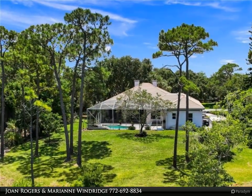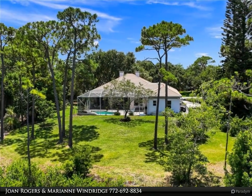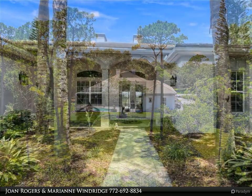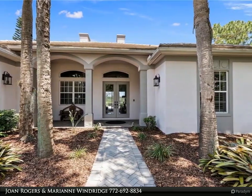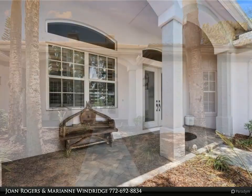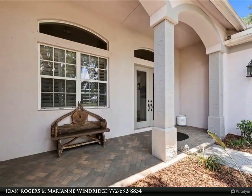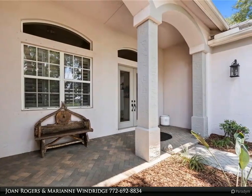As you step inside, you'll be greeted by soaring ceilings throughout the home and views of the pool and preserve. The main bedroom suite features his and her walk-in closets, double vanities, a soaking tub, and shower. The spacious island kitchen with natural stone countertops overlooks the large family room with a cozy breakfast area.